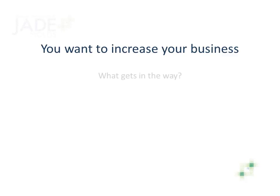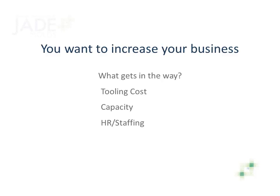You want to increase your business, but there are challenges. If your tooling costs aren't competitive, you win fewer jobs. Having the capacity and staff to produce molds can be a challenge for many custom molders, particularly with a package of molds. If you want to grow, what's the solution?